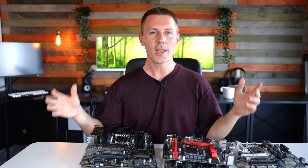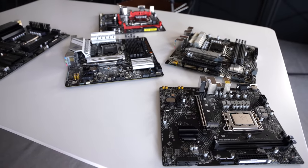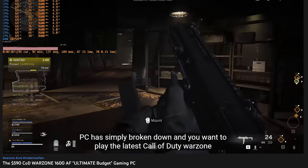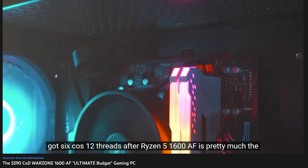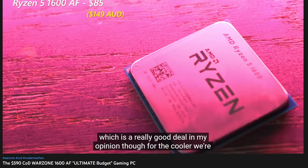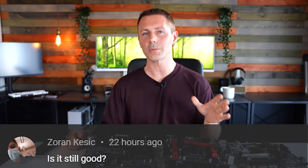Hope you enjoyed today's video — if you did, hit that like button and let us know in the comments what you think about these five boards. The question of the day from Zoran Kesik asks whether the Ryzen 5 1600 AF gaming PC build is still good. The 1600 AF is a great CPU and great value even in 2022 — with a better cooler, a mild overclock, and decent DDR4 memory it performs really well. Just note that if you're pairing a high-end GPU at 1080p, something like the Ryzen 5 5600X or i7-12700 may be a better CPU choice, but for value the 1600 AF is hard to beat.